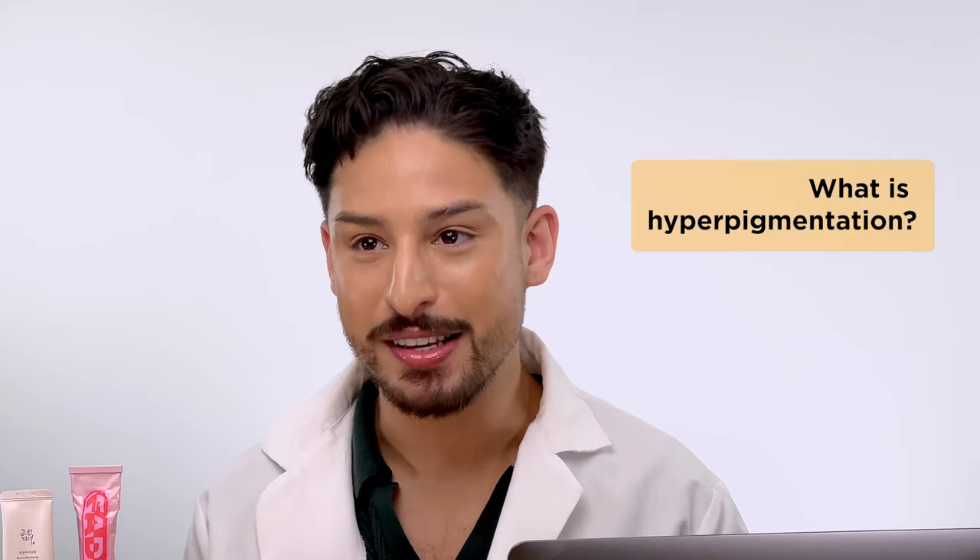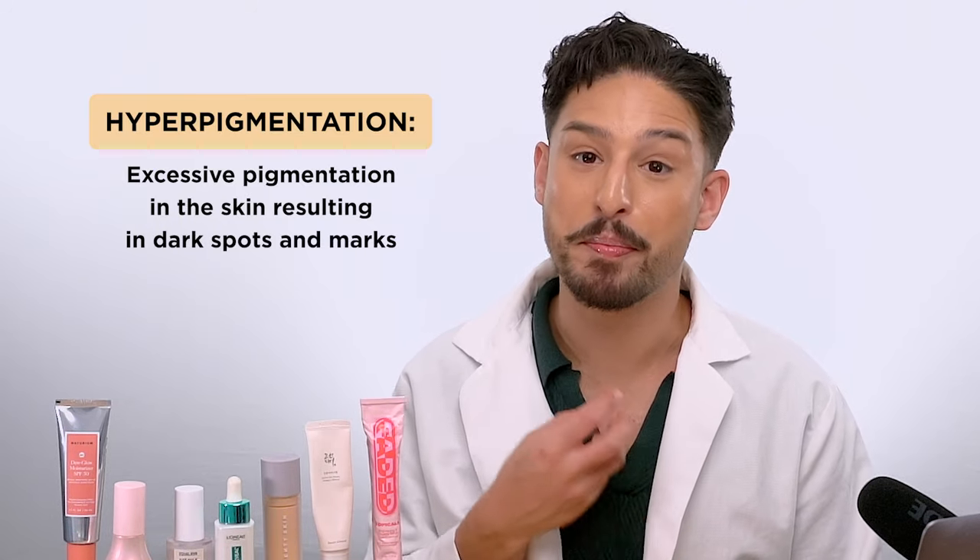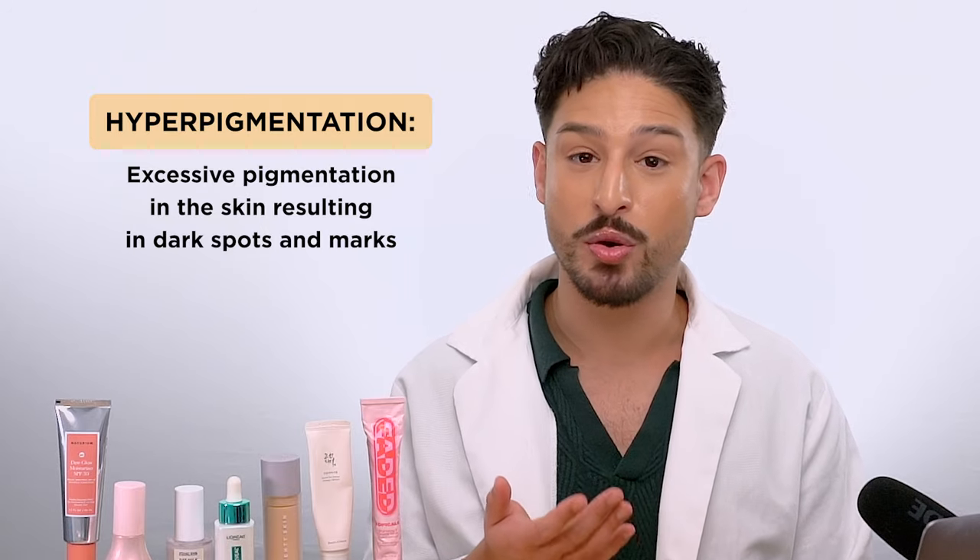First things first: what is pigmentation? Those dark spots that we see, that darkness, that discoloration — that is a hyper or excess production of melanin. Our skin does produce melanin normally, and obviously those with deeper skin tones have more melanin production. But when we see specific spots or areas that are a lot darker than the surrounding skin, that is a result of an excess production of pigmentation — that's why you see hyperpigmentation.